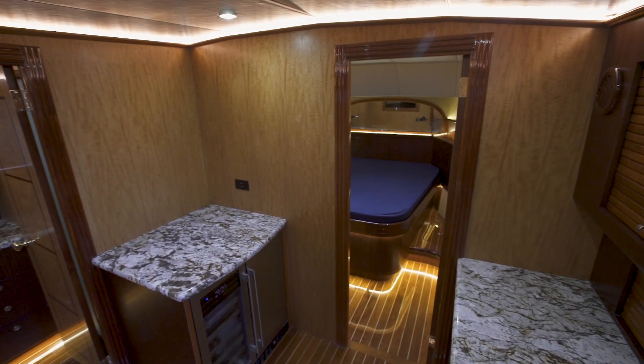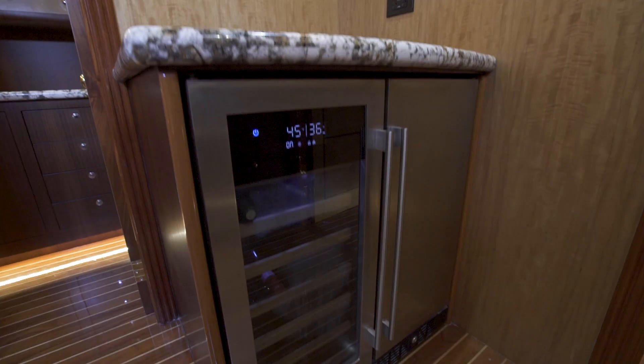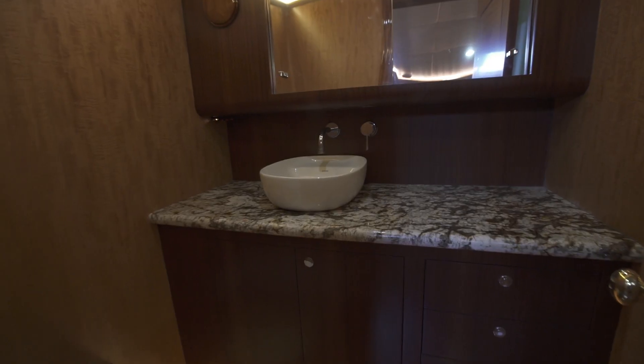Below deck, you have a companionway that you walk into, equipped with more refrigeration, a wine fridge, and your single head.